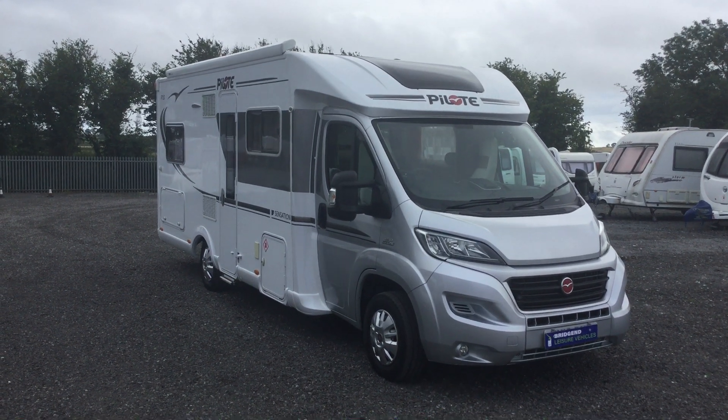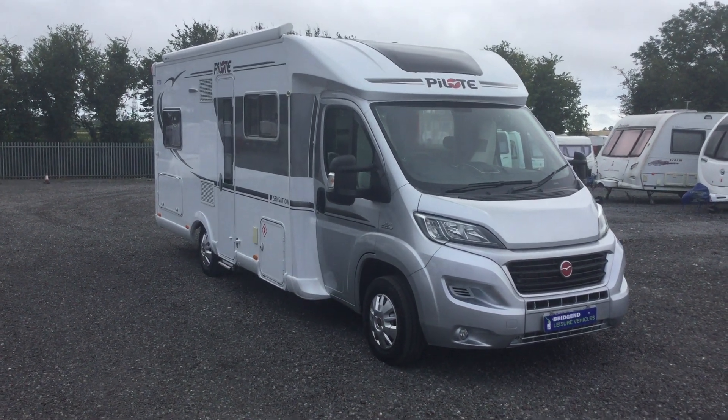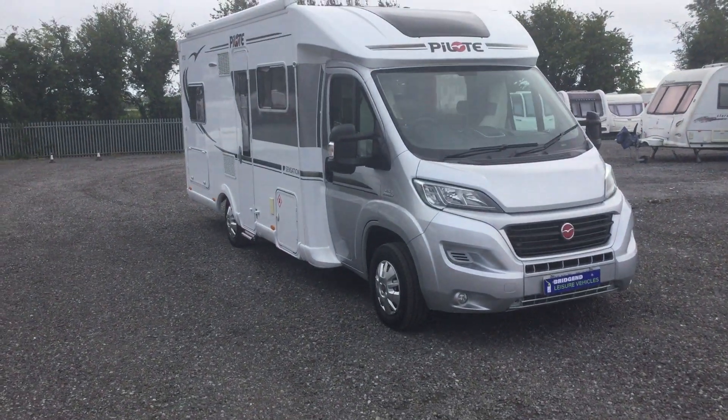Hello, this is Adrian from Bridgend Leisure Vehicles again. I'd just like to show you around the latest addition to our stock.